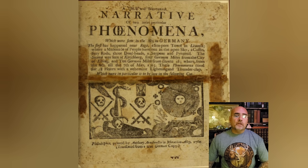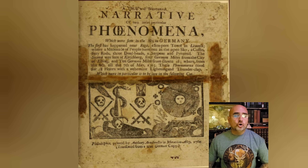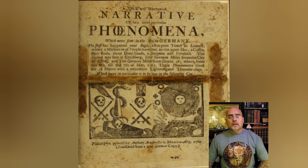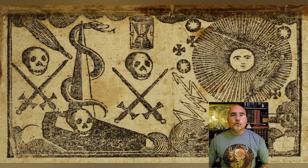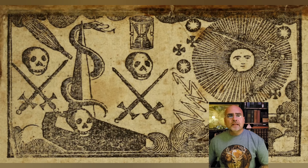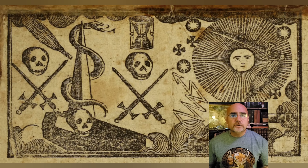A short time ago, an Archaics subscriber named Dennis sent me an account I had never seen before — which is not uncommon, as no one has read all the historical records there are. In this 1764 article, a phoenix year, we find this account: 'A true and wonderful narrative of two entire particular phenomena which were seen in the sky in Germany, Philadelphia, in 1764.' This was a phoenix year.